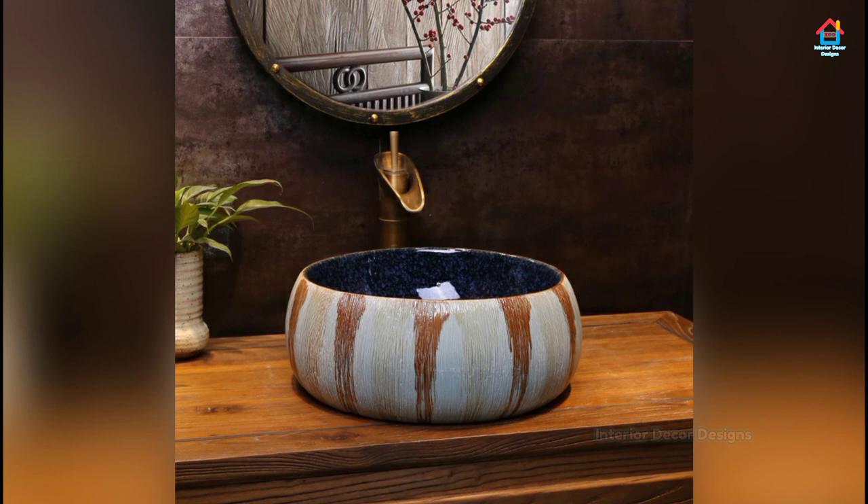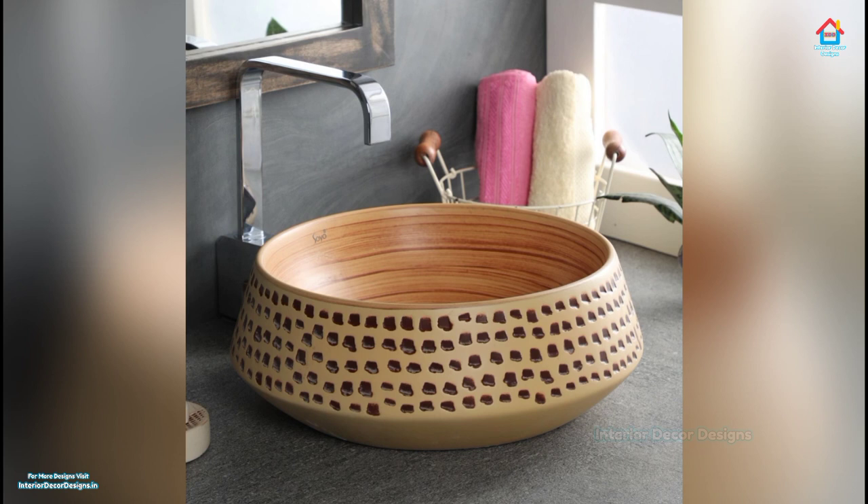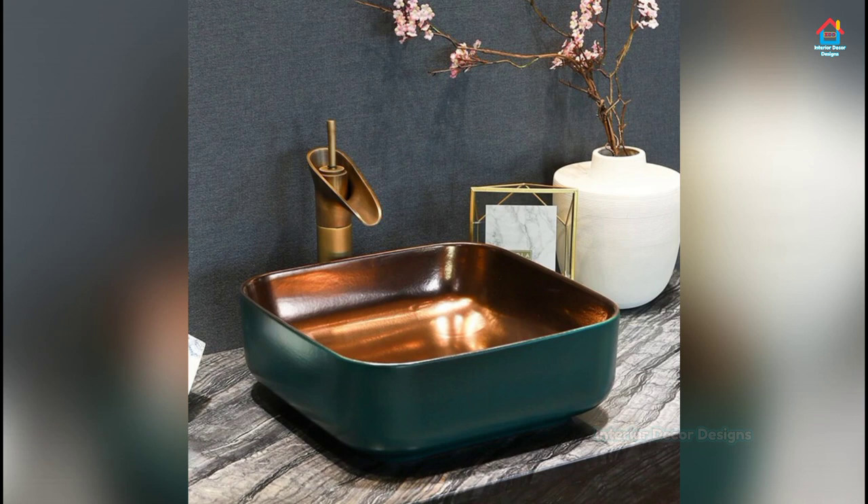The sink is also sometimes some of the only counter space within a bathroom, so it can be a good place to put decoration or incorporate decorative aspects in your bathroom. There are many different bathroom sink ideas that can help bring color and decoration into your bathroom.